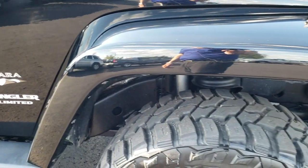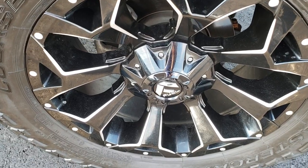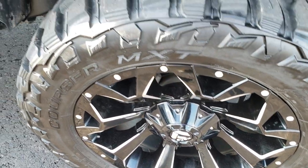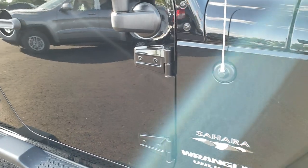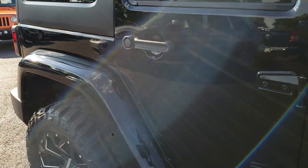Passenger side fenders are in pretty nice condition. Passenger side rim is in nice condition as well — no scuffs or scrapes on that. As we go down this side of the vehicle, you can see just how clean the body is, how reflective and mirror-like that paint is.